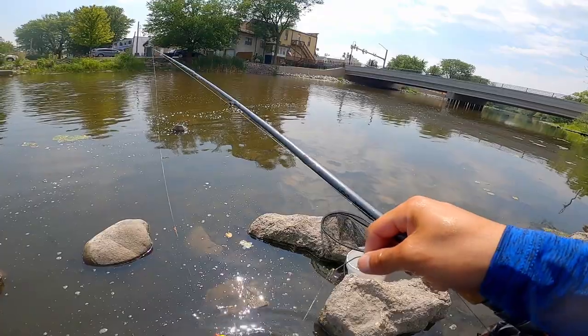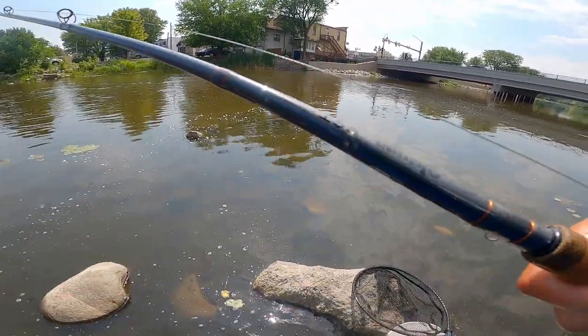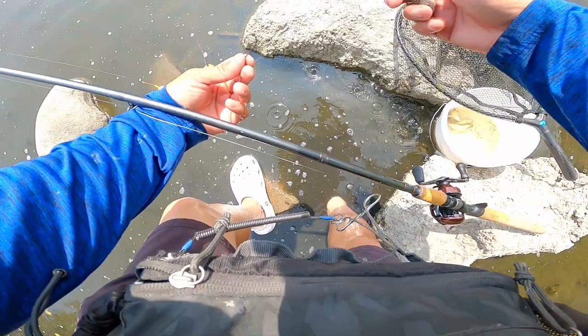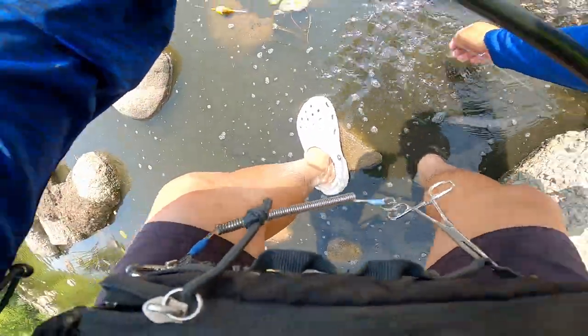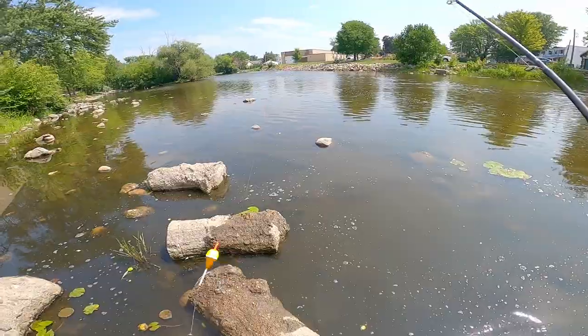You guys are wondering — this is the rod I'm using. Akuma SST, the A6 medium heavy. It's actually built for salmon and trout, but my theory is if they can handle a salmon and trout, they could definitely handle a catfish.